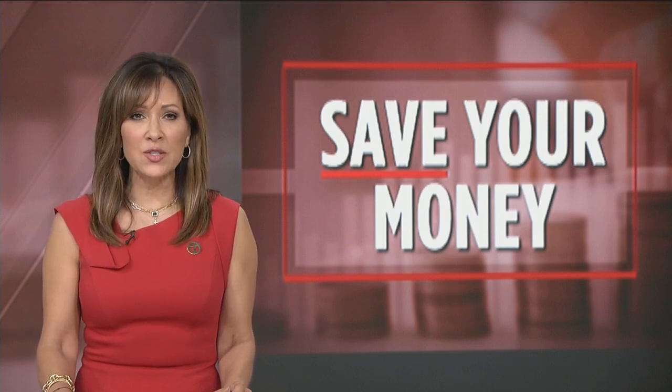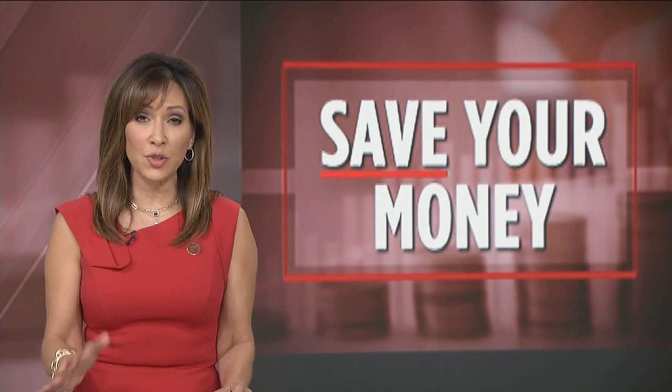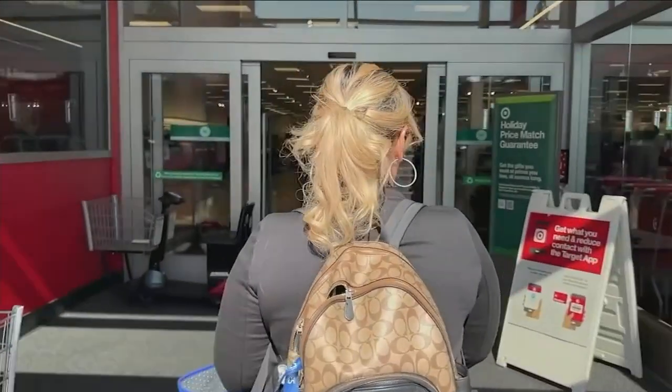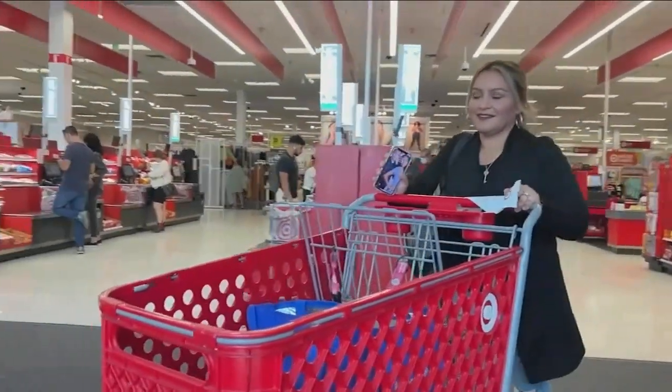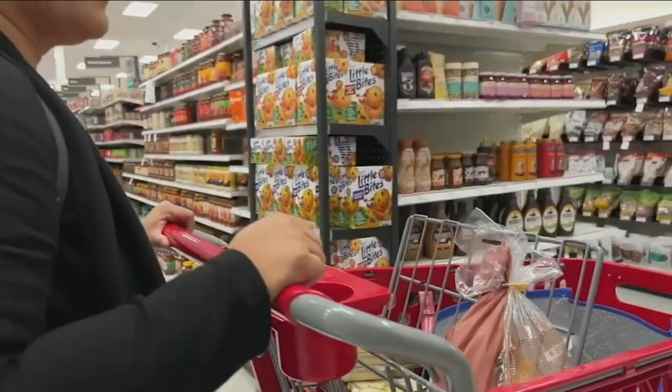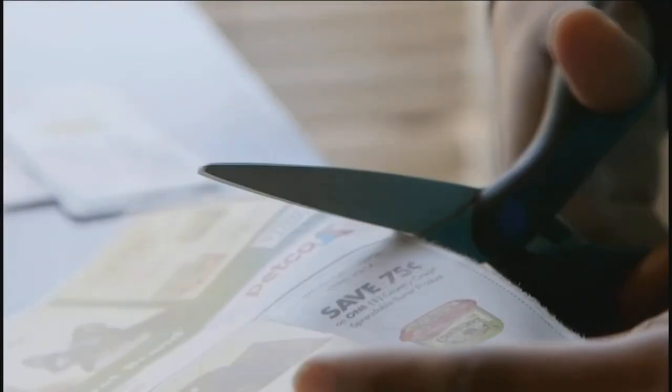Today we're taking a closer look at how to find deals while shopping. Eyewitness News reporter Rob Hayes shows us how you can do it without clipping any coupons. Shop with Roxanna Choa and you'll go whoa. When it comes to piling up deals, she does it with ease. We're just looking to save a buck, and she does it without clipping a single coupon.